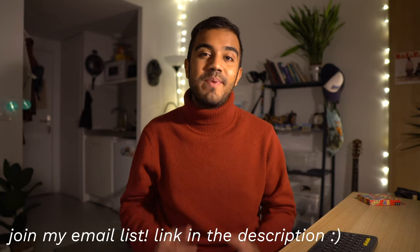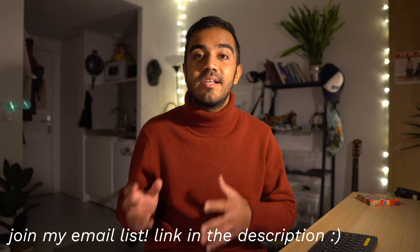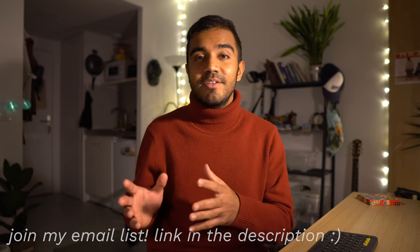Hey guys, welcome back to the channel. If you're new here, I'm Mayank, I'm a student at HEC Paris majoring in marketing. Since pretty much the beginning of the semester, except for the first two weeks or so, I've been having my classes completely online, and it's actually not half as bad as I thought it would be, especially since I still live on campus and so do many of my classmates.